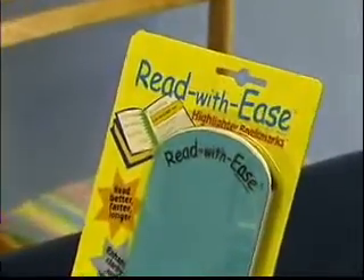Hi, I'm Dr. Mary Ann Block. Every day I work with children and adults who have learning problems, reading problems, attention and concentration problems. And one of the things I developed to help with the reading is the Read With Ease highlighter bookmarks. They're amazingly simple to use and amazingly effective.